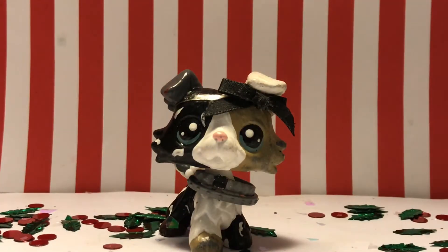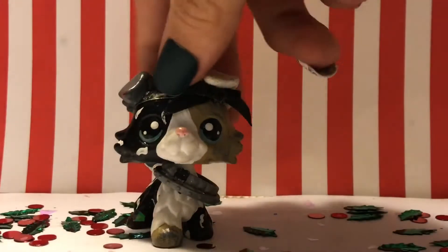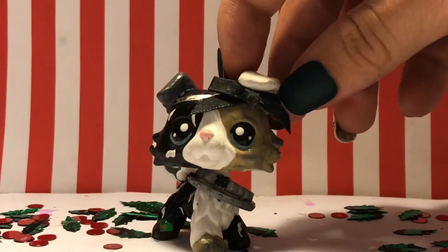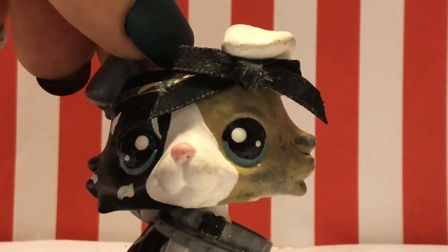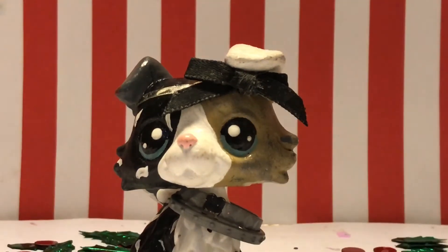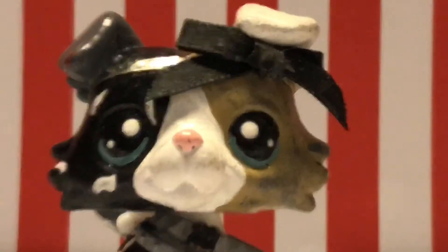Hi everyone, it's Childish Gear and in today's video I'm going to be showing you guys one of my favorite holiday LPS customs. I did a video on her last year, but I'll be doing another one this year because I don't remember if I left that video up or deleted it. A lot of people forgot about her and I got a lot more subscribers since last year — about 10,000 more, which is cool. Thank you guys so much.